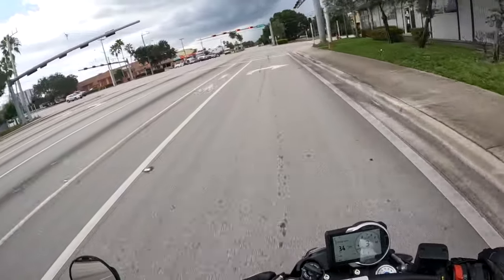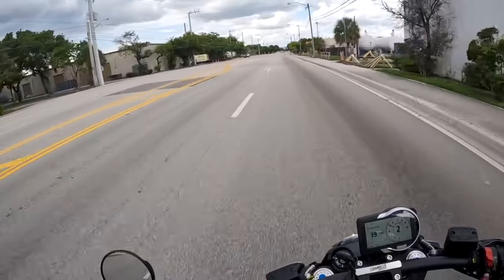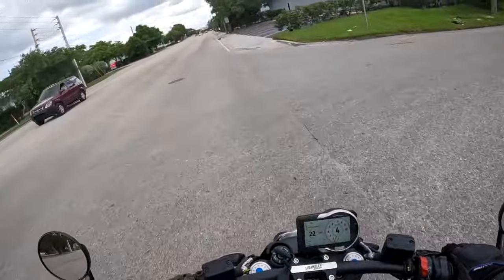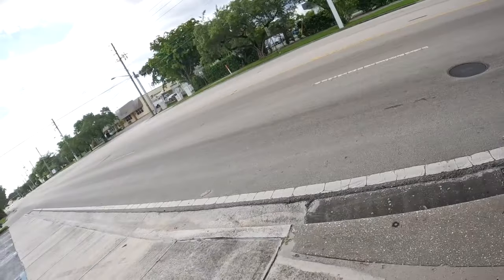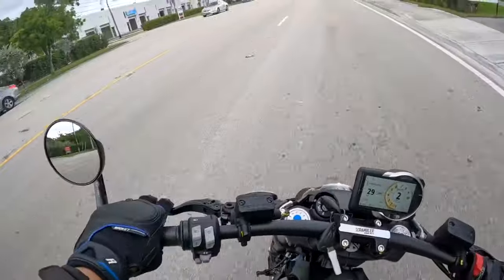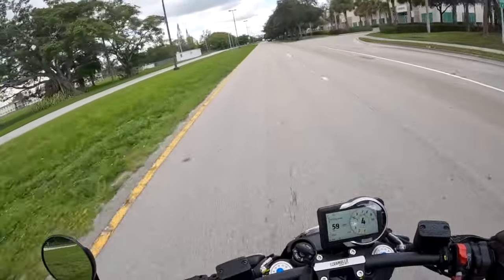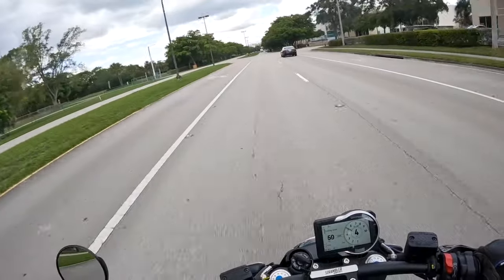We'll talk about the suspension here when we take it over the railroad tracks. It is a scrambler, so let's see how it feels off the curb. Like a pro — really good. Going over at about 50 miles an hour over the railroad tracks will probably be pretty smooth. Super smooth — love the suspension on this bike, it feels really good. And it's not too soft when you do hard braking. This bike is set up rather well right from the factory.